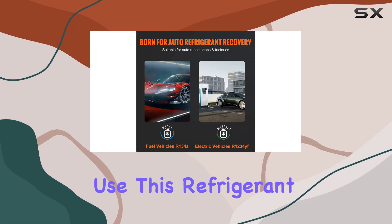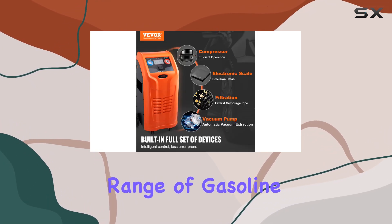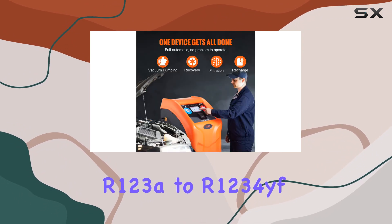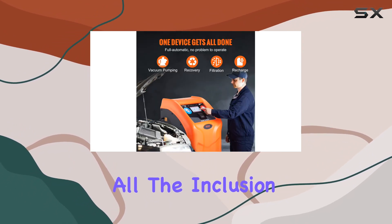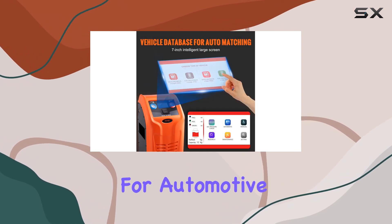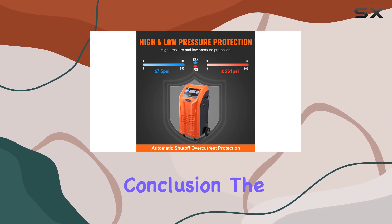Designed specifically for automotive use, this refrigerant recycling and recharging machine is compatible with a wide range of gasoline and electric vehicles. From R-134a to R-1234yf, it handles it all. The inclusion of an automotive conversion head and a quick connector kit makes it a breeze for automotive repair shop personnel to use right out of the box.